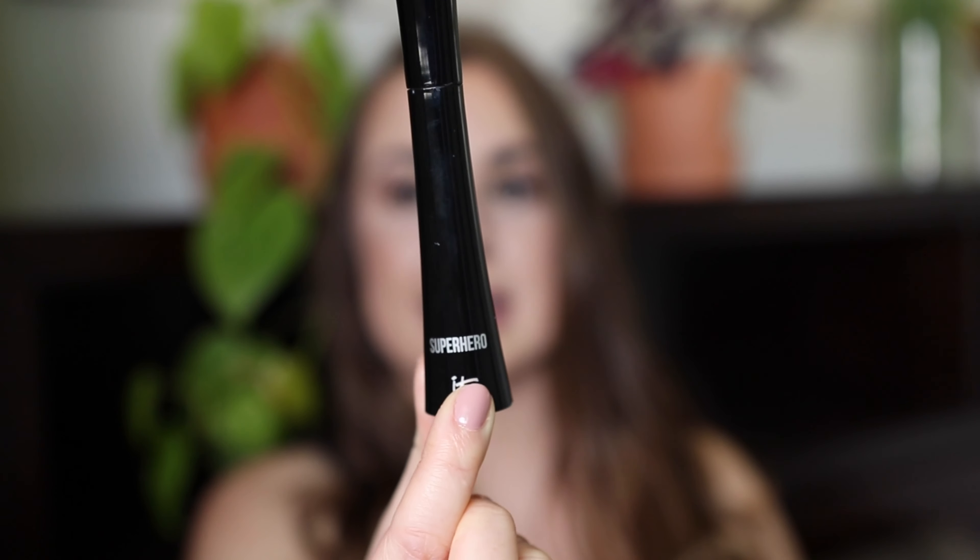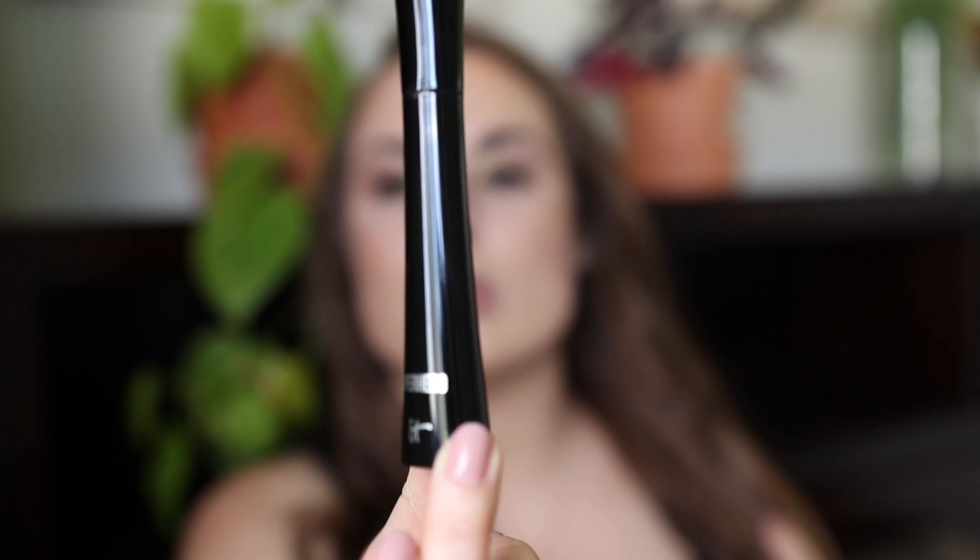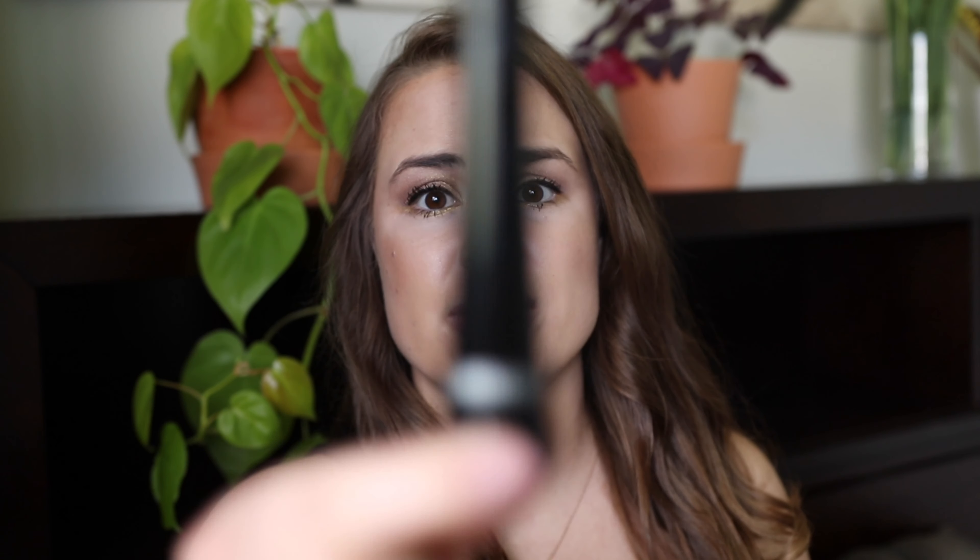I've talked about it before but I have to mention again — the IT Cosmetics Superhero Mascara. As a nurse wearing masks at work and sweating in the heat, this mascara still doesn't bleed under my eyes. My eyelashes seem to be getting longer and longer, and I barely lose any lashes. It gives volume and length, is nutritious to the lashes, and doesn't bleed — nearly impossible to find for someone with leaky eyes like me.